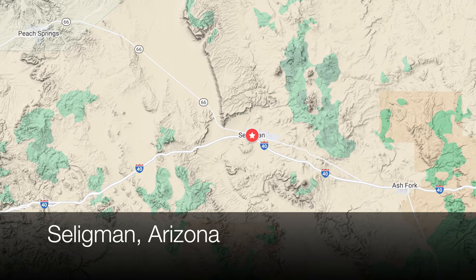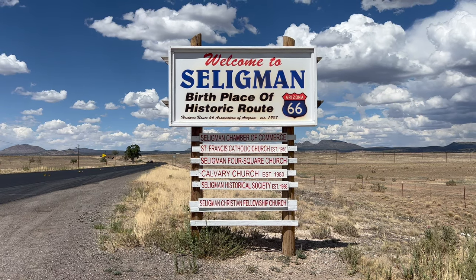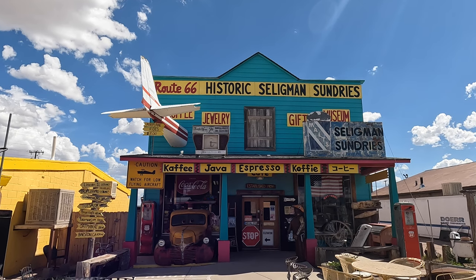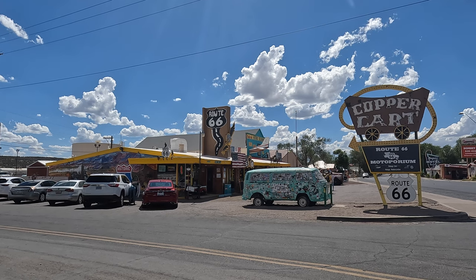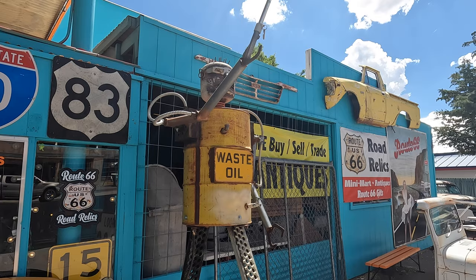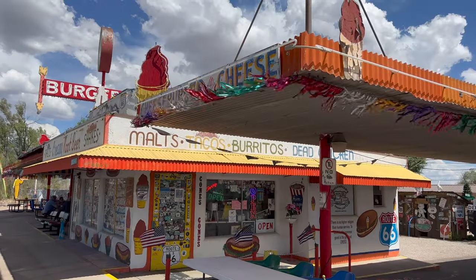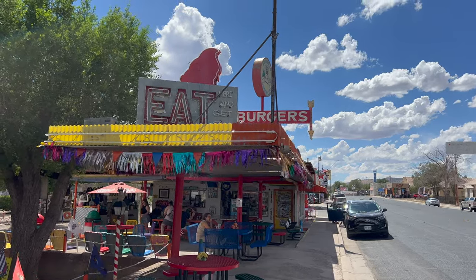Seligman is another great Route 66 town and is in fact the birthplace of historic Route 66. There are a lot of really fun shops in Seligman, all located on Route 66, so it's easy to park and walk up and down the street. The story of Seligman being bypassed by Interstate 40 was partly the inspiration for the Disney Pixar film Cars. No trip to Seligman is complete without a visit to Angel and Vilma's original Route 66 gift shop, where historic Route 66 began, and the Snow Cap Drive-In.